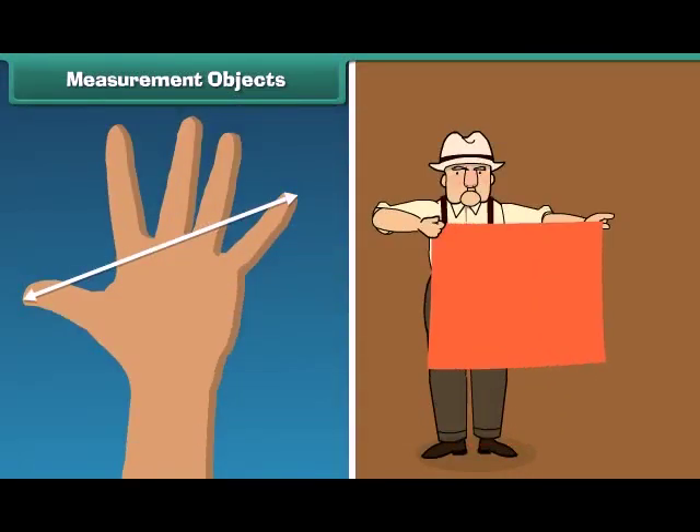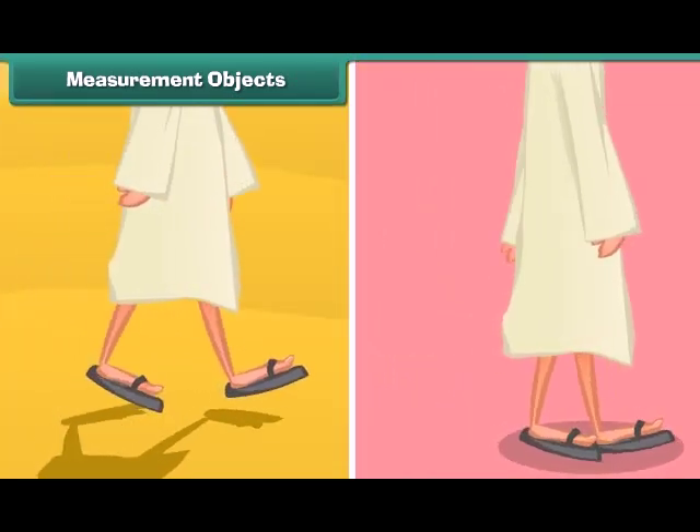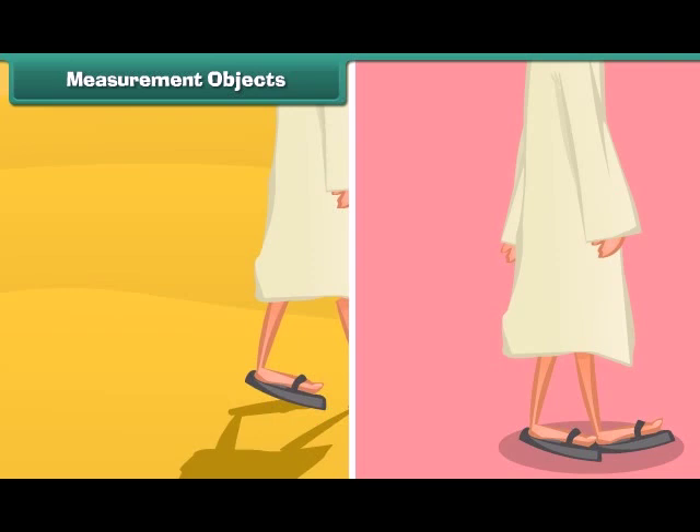Objects can be measured in different ways. You may use your hand span or your arm. You can even use your step for measurement, or simply your feet can be used for measuring distance. All these can be used to measure lengths.